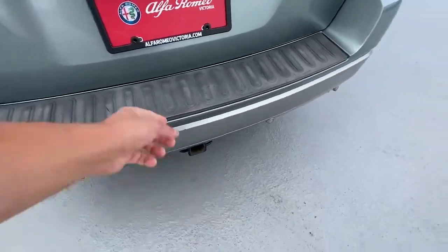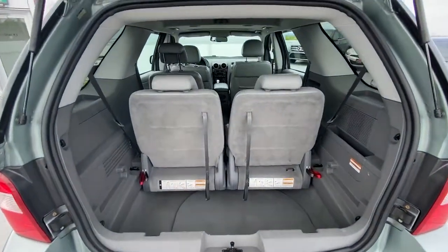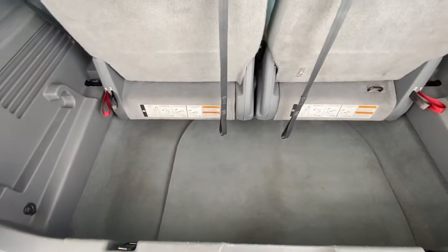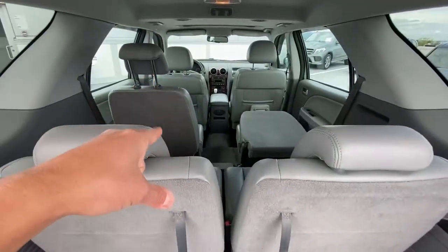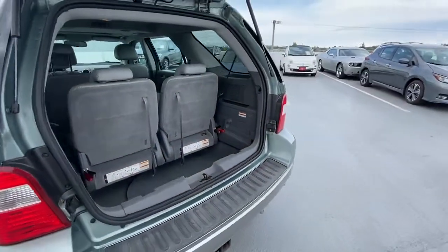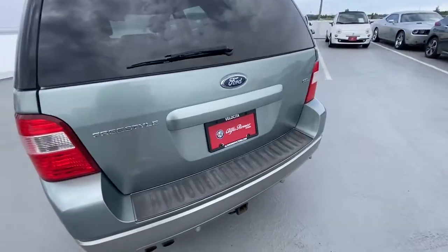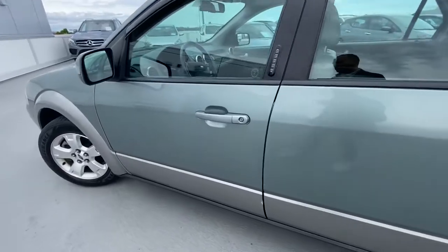The trunk is nice, clean, and in good shape. There is very deep storage for the trunk, which is quite impressive considering you have three rows of seats. And of course those seats can be folded as well.